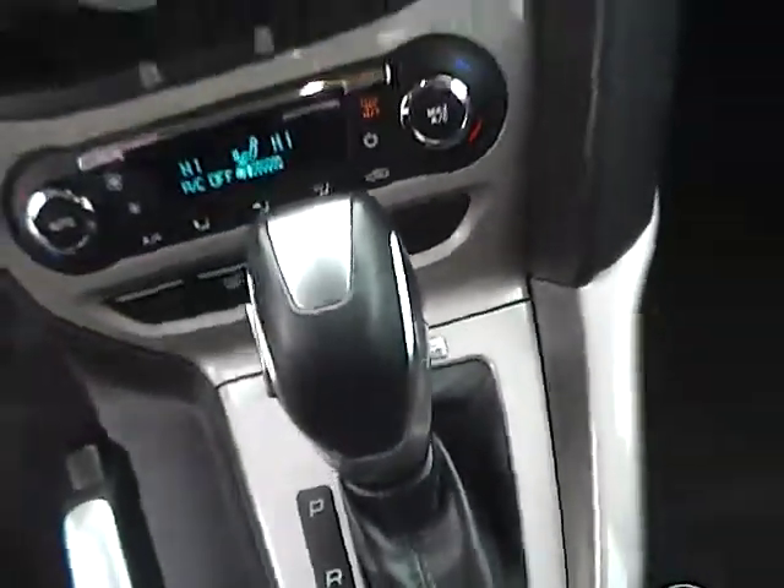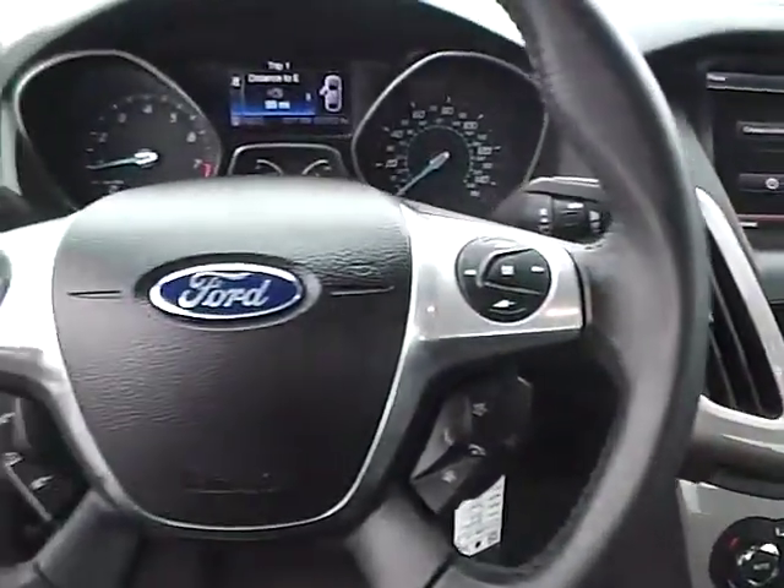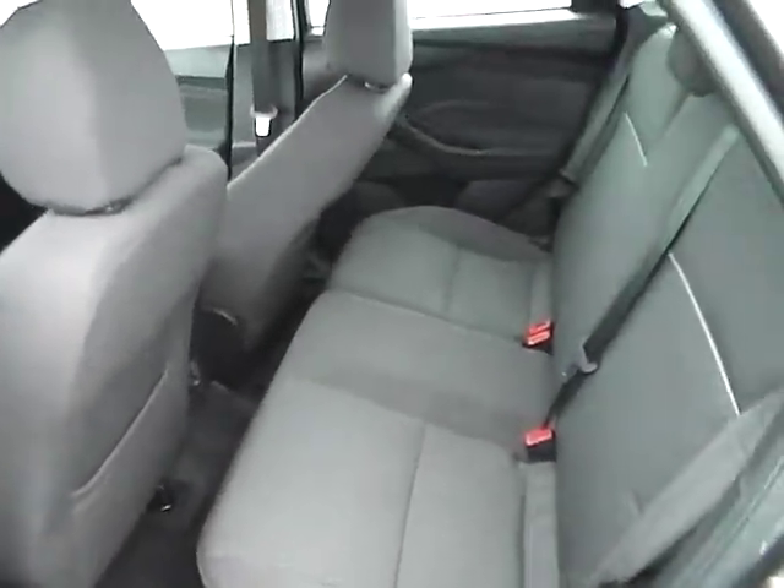Sync with auxiliary audio inputs. Dual shift modes. Multi-function steering wheel including audio controls. Rear bench seating in very nice condition, also folding for additional trunk space.